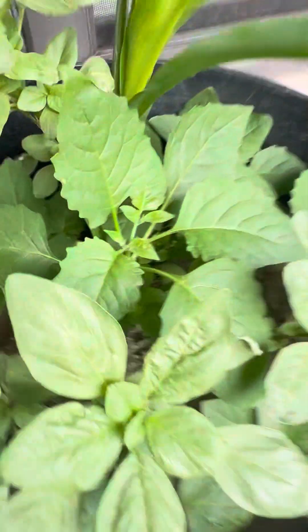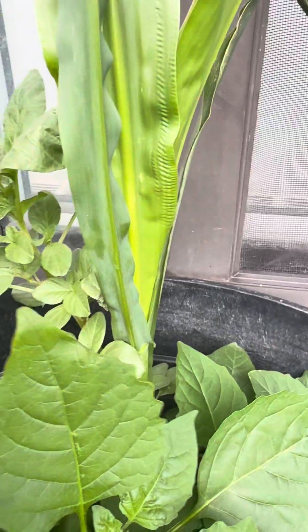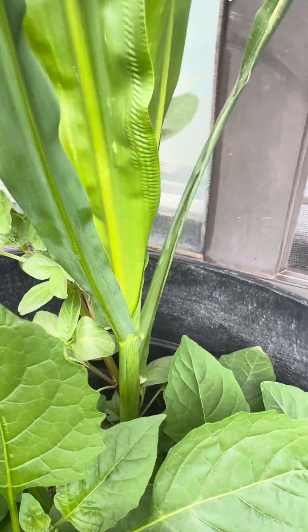Here I believe I planted watermelon and corn. This corn is really flourishing compared to the ones over there — maybe there's too much in that other one. But this one is literally so fat. Look at the stems, it's beautiful!